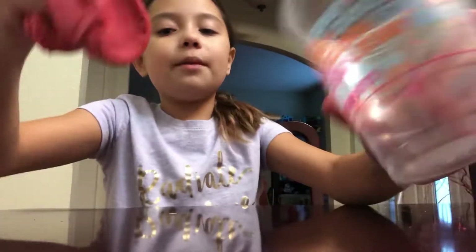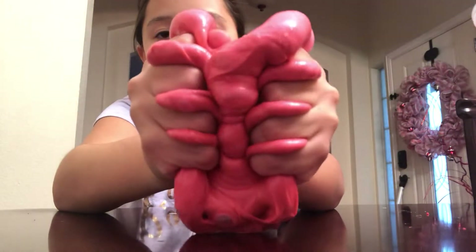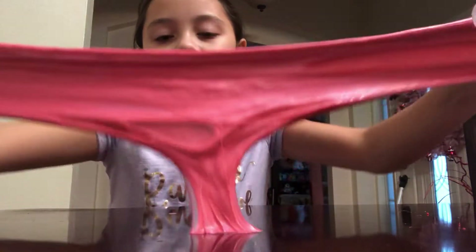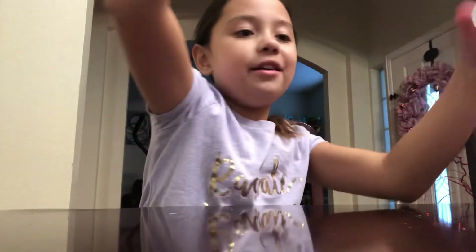So this first slime is called bubblegum slime. It's pink, pretty pink. It used to be orange, I guess it kind of changed. It's a really cool, fun slime. I played with this one a lot. Listen to the sound when I split it. Comment down below after this video what's your favorite slime that I have.